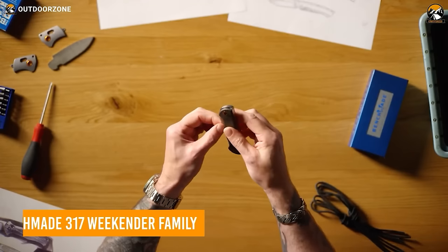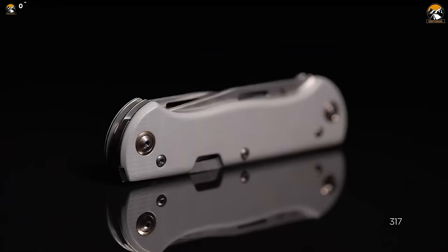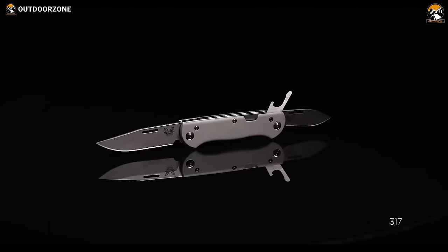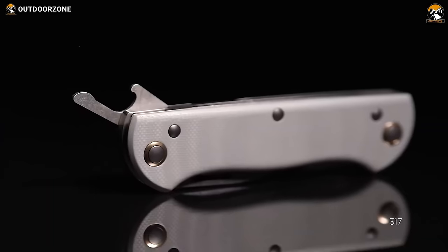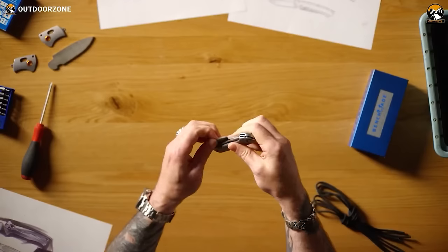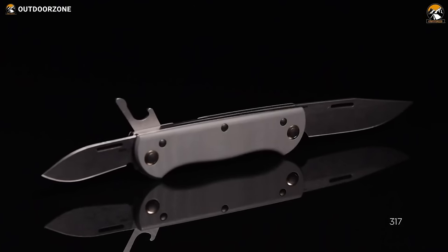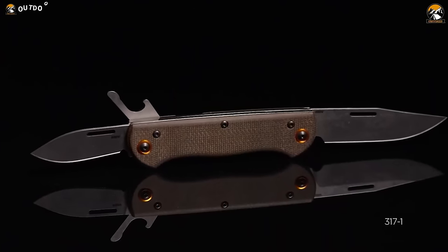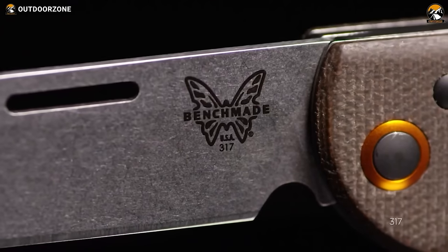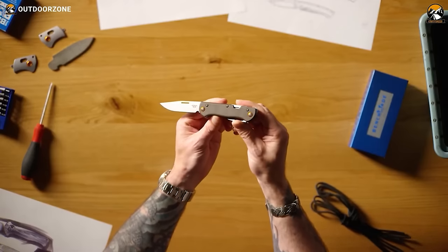No survival gear list is complete without a compact EDC multi-tool. Here's the Benchmade 317 Weekender family. It features two blades, both made from CPM S30V stainless steel. The main blade is a clip point style and the secondary blade can act as a modified spear. There's also a bottle opener for cracking open a cold can. You can choose from a cool gray G10 handle with OD aluminum decorative pivot rings, or an OD canvas micarta with orange aluminum pivot rings.